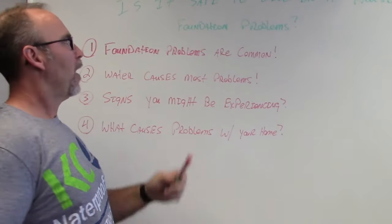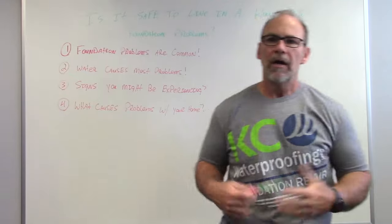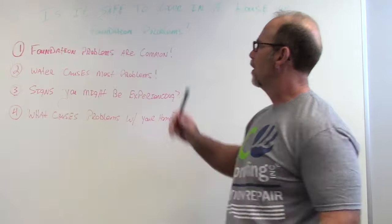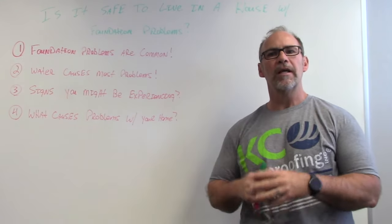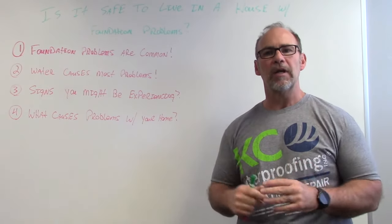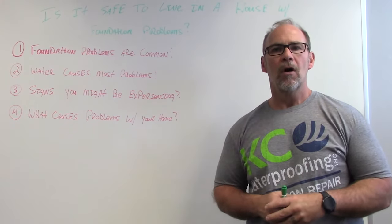When we talk about is it safe to live in a house with foundation failure or problems, the answer is yes. Most foundation problems are very common, especially in the Midwest where we have clay soil. When clay gets dry, it shrinks. When it gets wet, it expands. And the expansion and contraction of the clay soil is what causes most homes to settle or have problems.